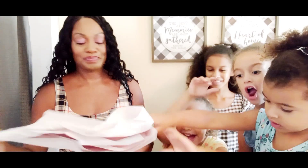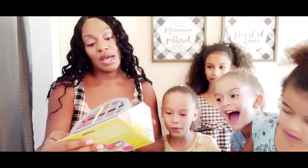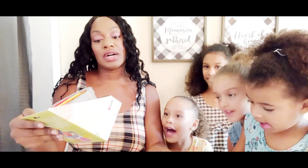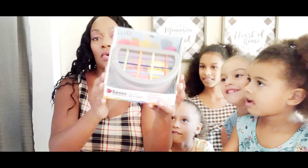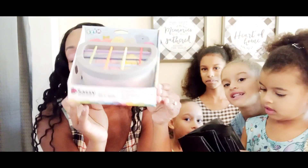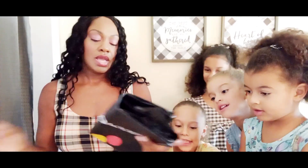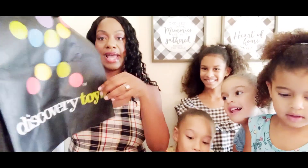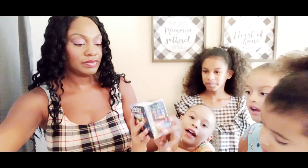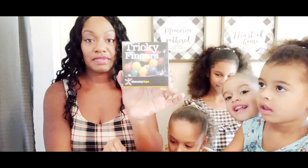We haven't even opened it yet. Let's see what we got on top. We got Fruit Fun Filled and Spilled for my baby girl — she's six months plus. I got a Discovery Toys bag for my boy, also six months plus. And Tricky Fingers — I've played this before and I love this.